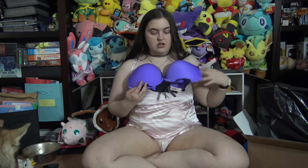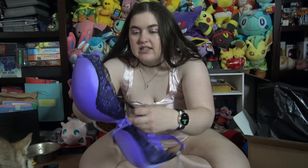And then the last new bra I got was this one. It's purple with some black lace. It's got lace on the band. It's very, very cute.